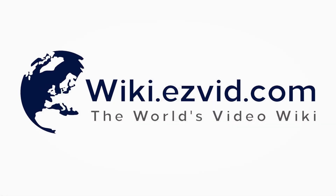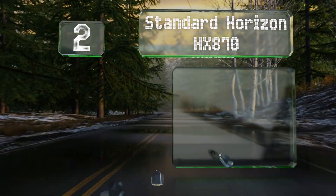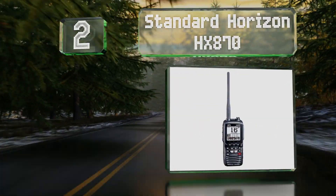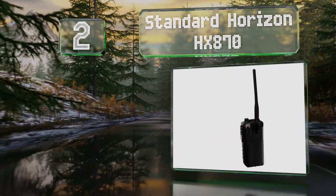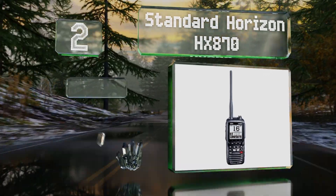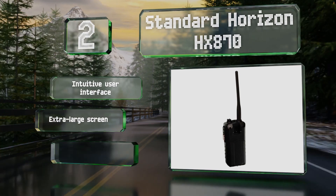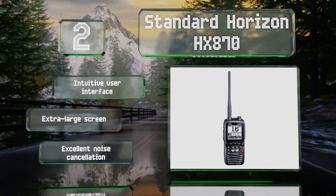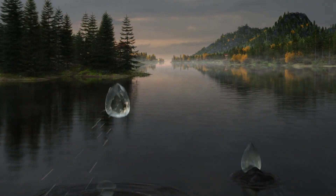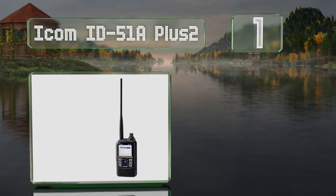At number two, the Standard Horizon HX870 is reliable when at sea. Strobe lights click on if it falls in the water, and a built-in GPS sends your coordinates to rescuers. It features an intuitive user interface, an extra-large screen, and excellent noise cancellation.